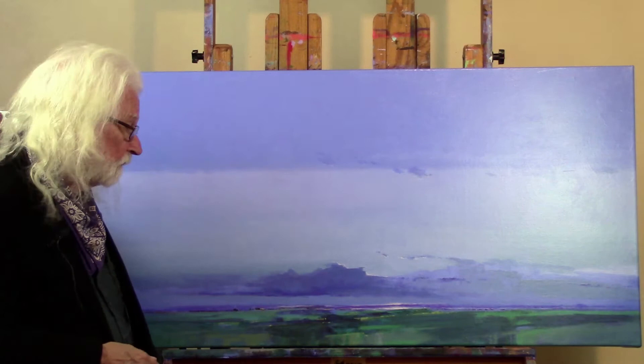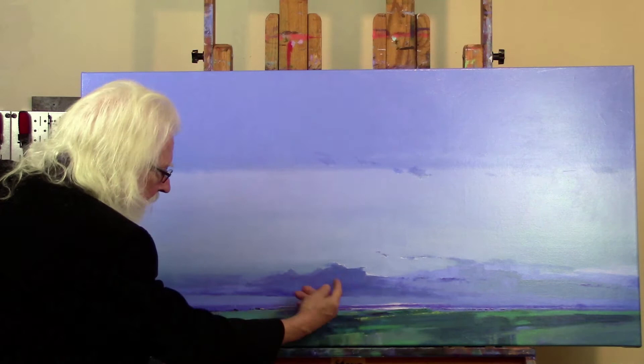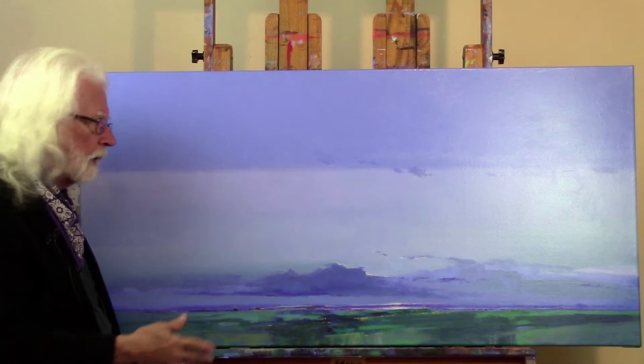But it went together really well. I was excited about it especially, and I didn't plan this, but it's the kind of thing that happens sometimes. I got the sun back over here, and it's as though this cloud is casting a shadow in very humid air. You can see this darkness there, and I just love that.